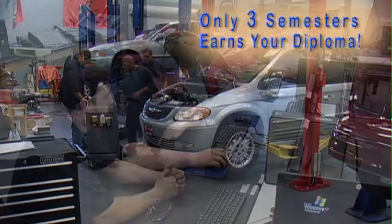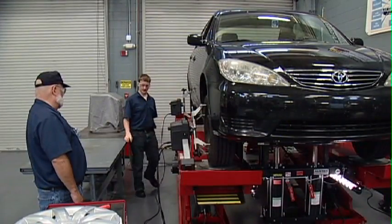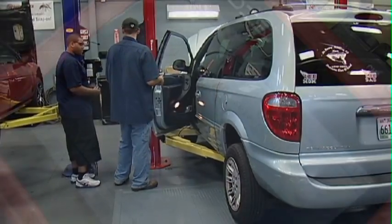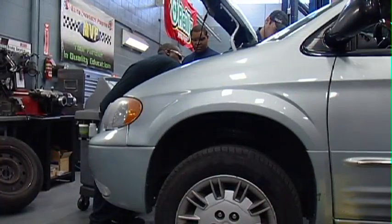The three-semester course is taught according to guidelines set by the National Automotive Technicians Education Foundation. Students will receive advanced training in all aspects of the industry such as electrical and electronics systems, engine performance, and engine repair.